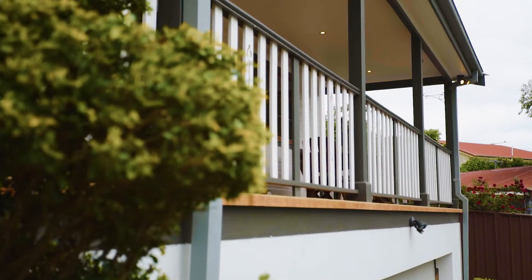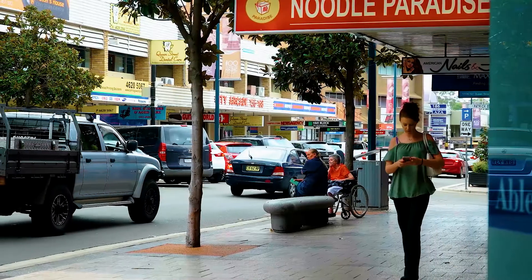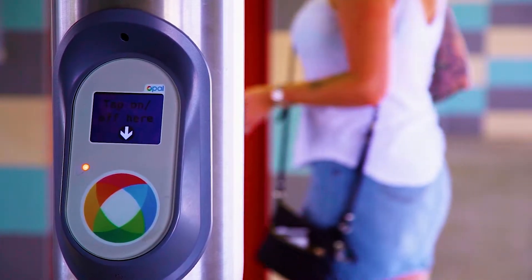All of this is about the home and we haven't even touched on the location yet. We're tucked on a quiet street but still less than a five minute drive from the Campbelltown CBD, Campbelltown train station and Campbelltown Mall.